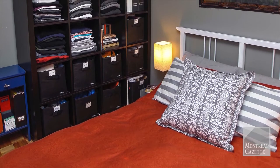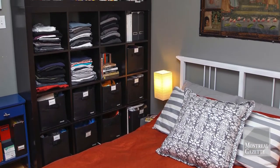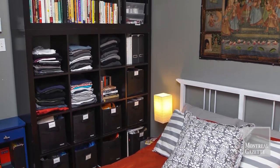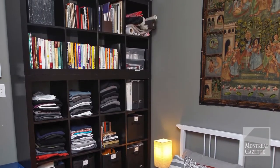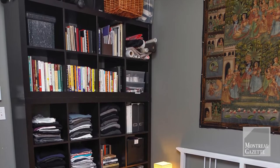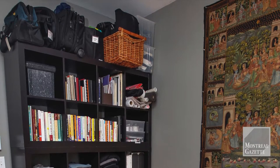The IKEA shelves in her bedroom have been organised in such a way that the things she uses almost every day are near the bottom or the middle, and the things she doesn't use so often are closer to the top. Right at the top she's got her backpack and a suitcase.